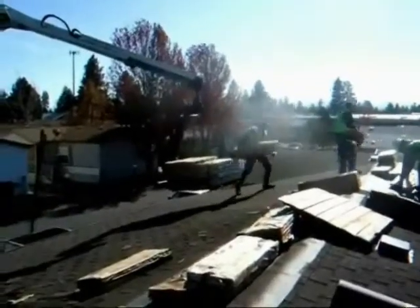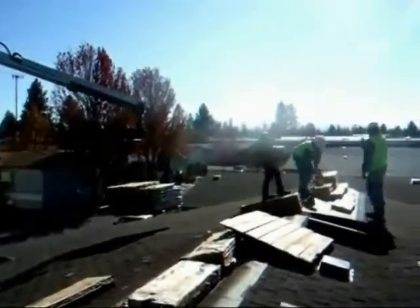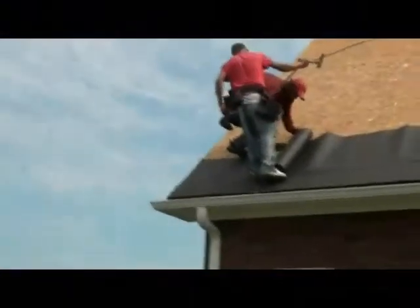Visit our website or call right now to schedule a free estimate. AquaShield Roofing – Knowledge and Integrity.